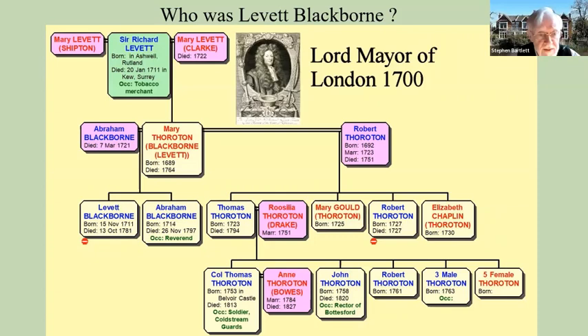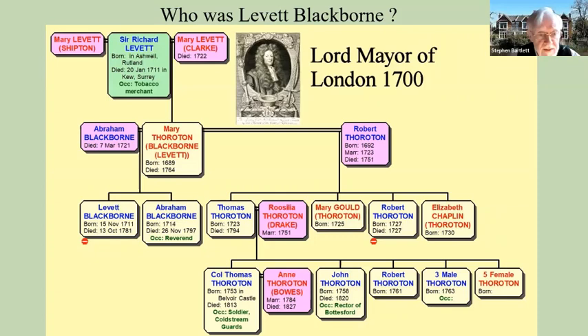So who was Levitt Blackball? He was, in fact, the grandson of Sir Richard Levitt, a rich tobacco merchant in the city who owned property in Kew, including what's known as the Dutch House, or as we now know it, Kew Palace. When he died, this property passed to his eldest daughter Mary, who had married Abraham Blackborn, a business associate of Sir Richard Levitt. Mary had two sons by Abraham Blackborn — Levitt Blackborn and Abraham. But Abraham her husband died while the children were quite young, and she remarried to a man called Robert Surratton, by whom she had further children.